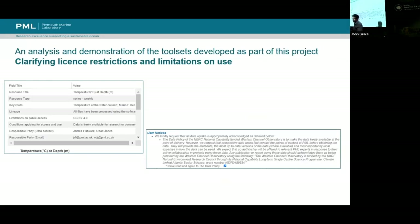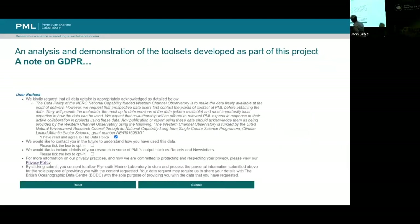We've also clarified licensing — how you can use the data — making it as clear and as precise as we can.